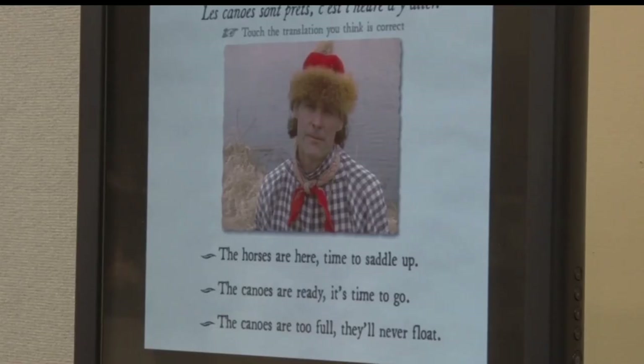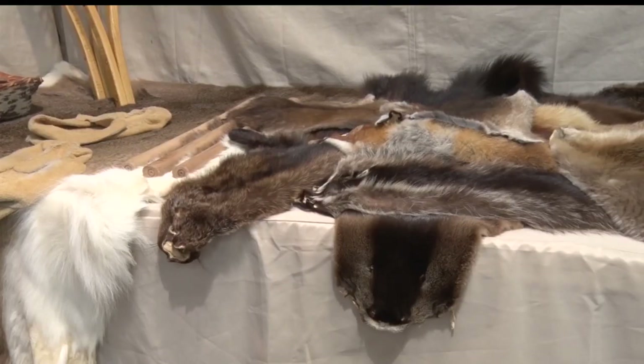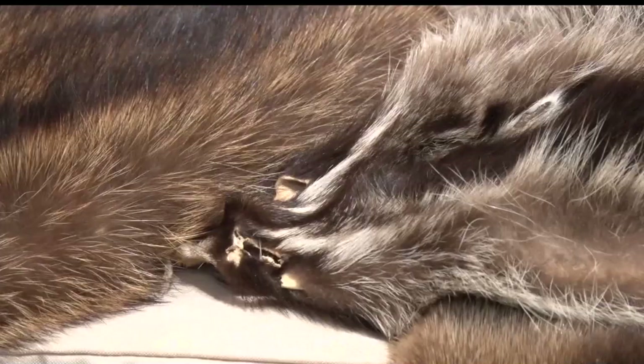By watching this video, one can attempt to interpret what a French Ojibwe person is saying. Here, you can touch these beaver pelts and other furs. Being able to just touch the items is something that I think is unique about this particular exhibit.